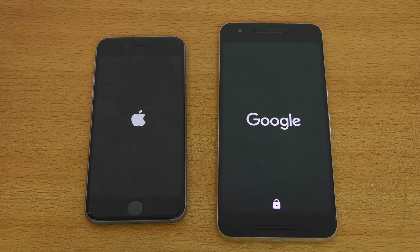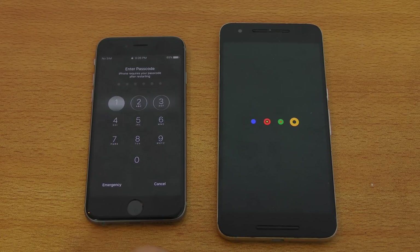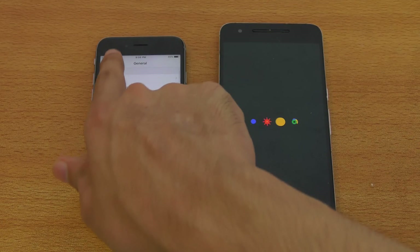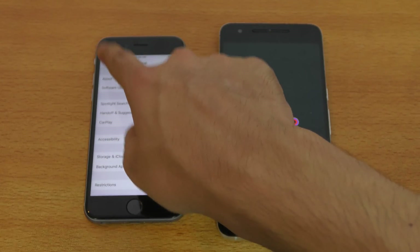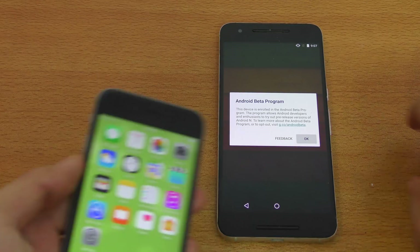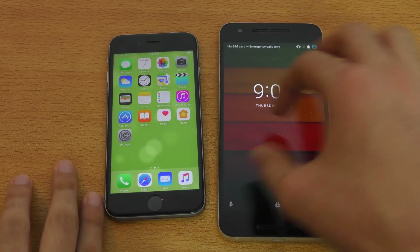My guess is the iPhone 6s will be faster. I also made another video about the features — what's new and all that — you can check it out on my channel. Let me just quickly connect to the Wi-Fi and enter the password.